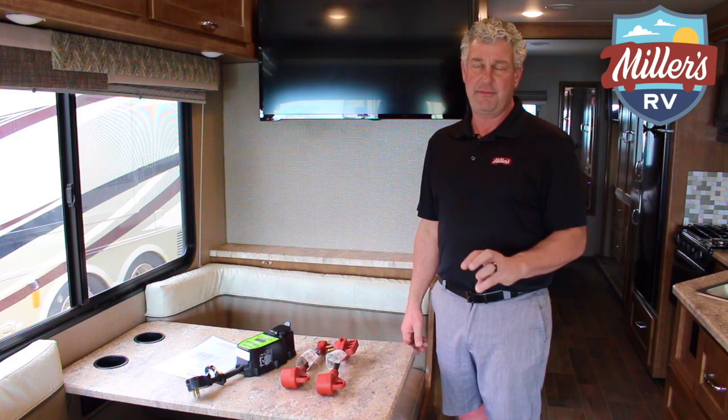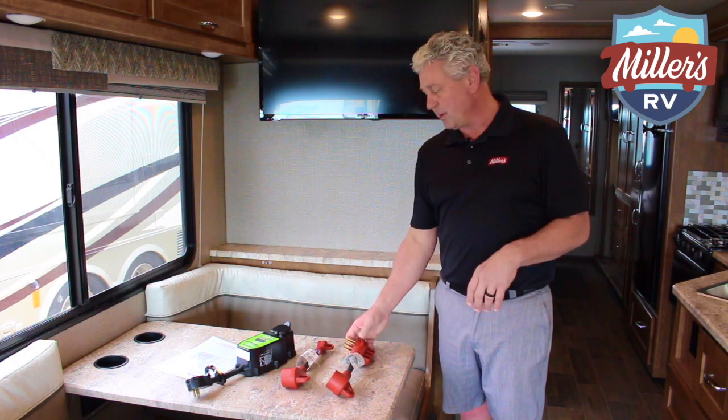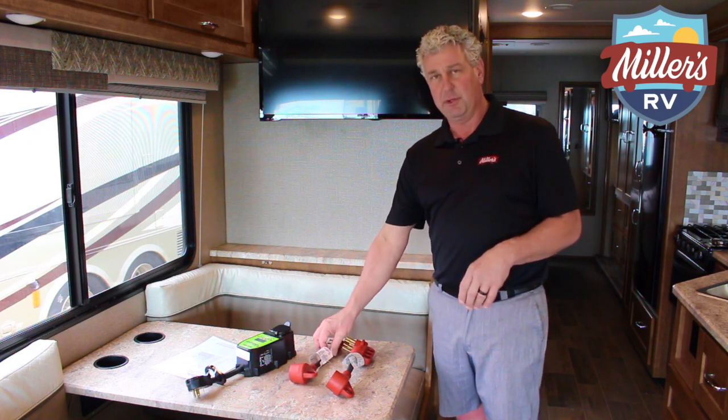Every RV is either going to be a 30 amp or a 50 amp coach. Now, 50 amp is going to be a four-prong hookup, and 30 amp is going to be a three-prong hookup.